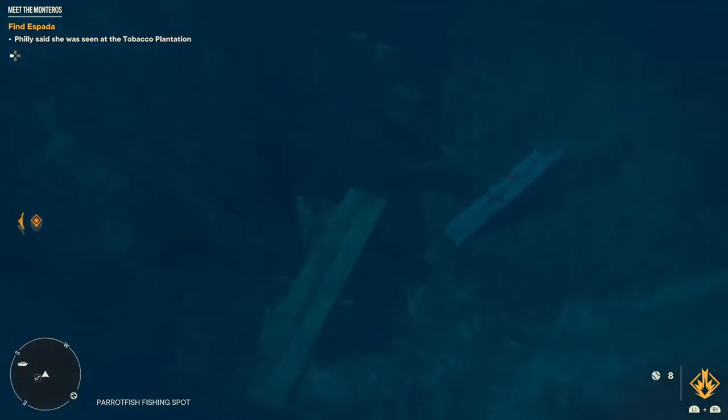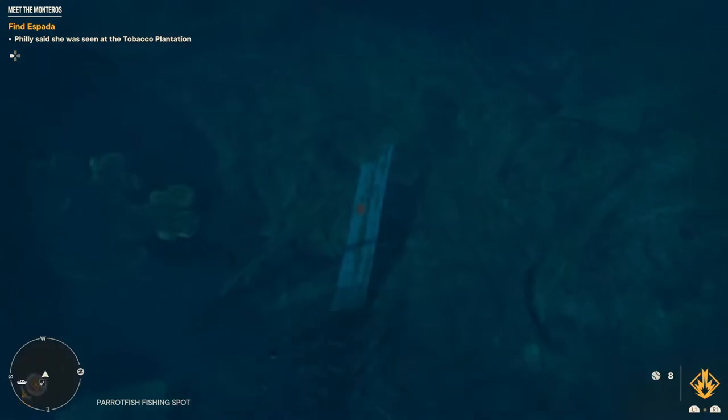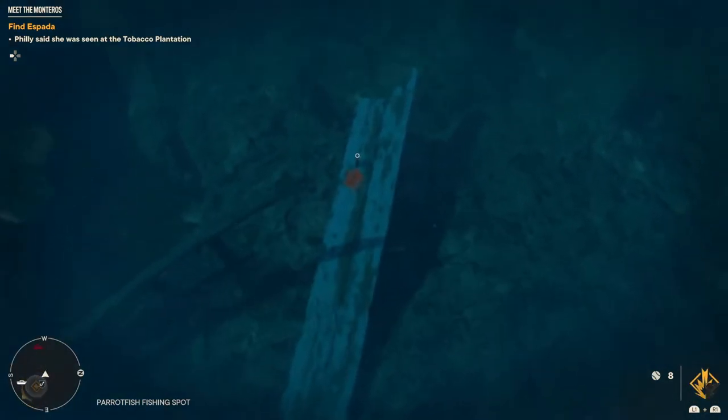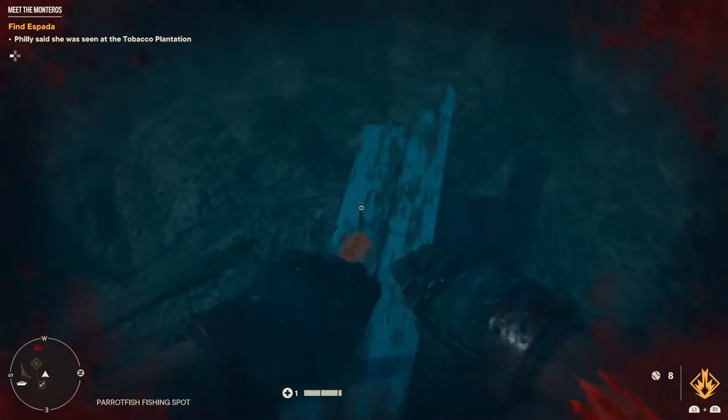You need to swim right to the bottom and you are going to find what we need right on the bed of the ocean, if we can get down there without dying. Oh man, shark attacks as well.